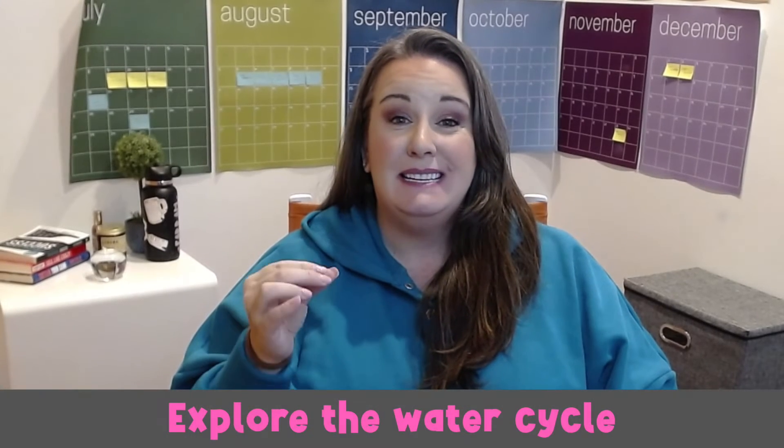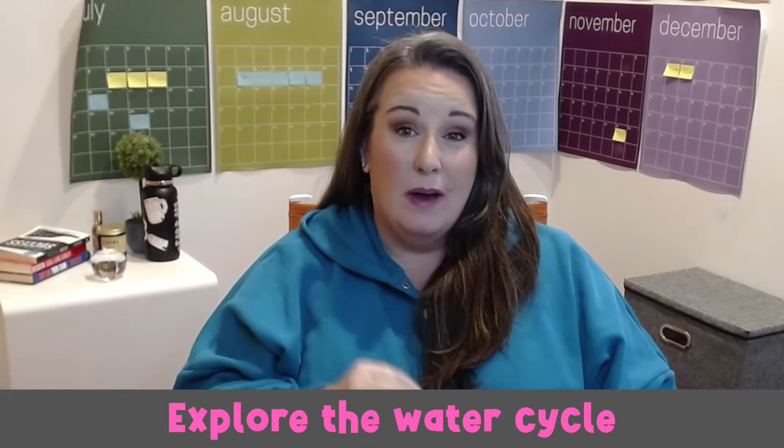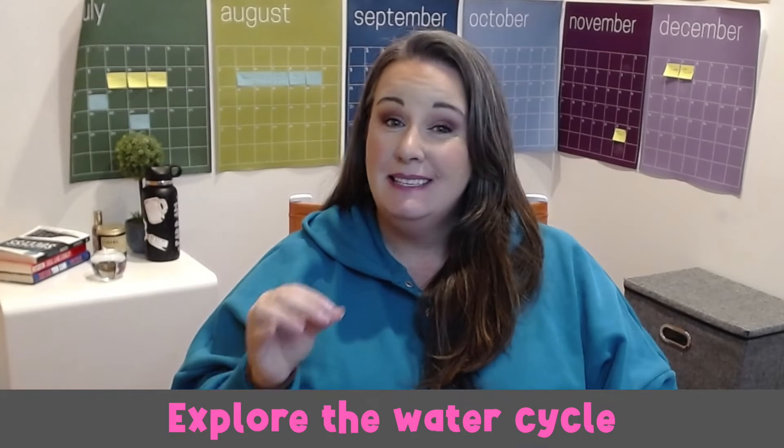Our first experiment is exploring the water cycle. The water cycle is an essential concept in understanding weather patterns and precipitation. This experiment will allow students to observe and understand the different stages of the water cycle in a hands-on manner. The materials you need are a clear plastic cup, plastic wrap, ice cubes, and water.